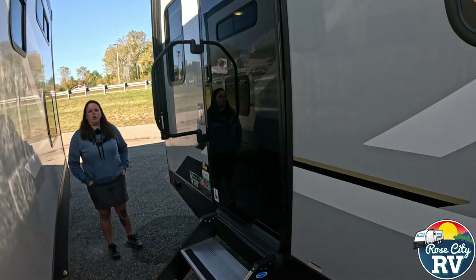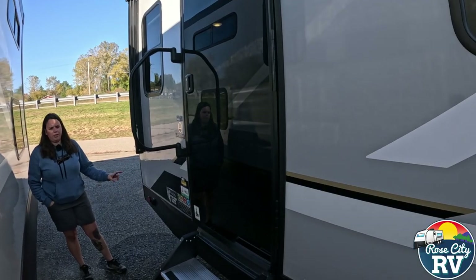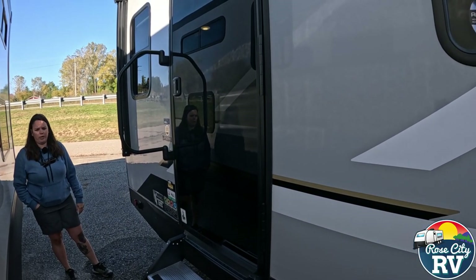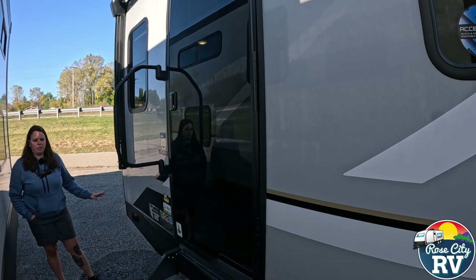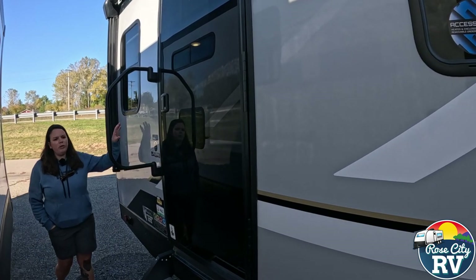Let's go check out the outside. Starting in the back, we have power stabilizers on this unit, and the front landing gear is also going to be power, which acts as stabilizers in the front. There is no auto-level on this model — we're keeping the price down to make it more affordable.